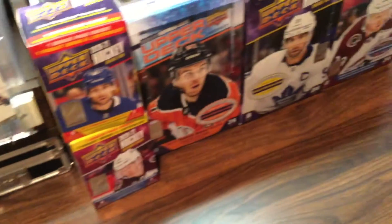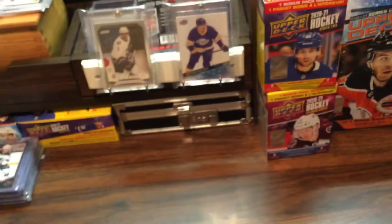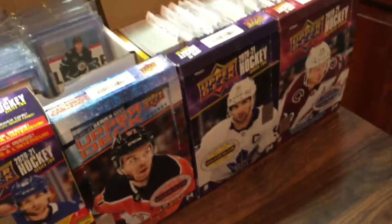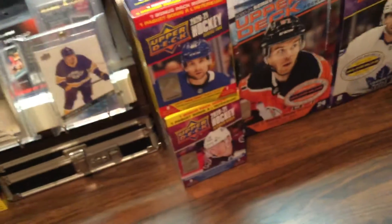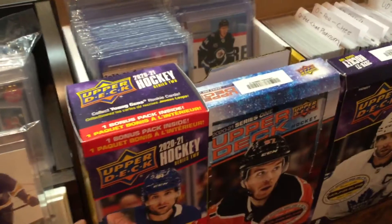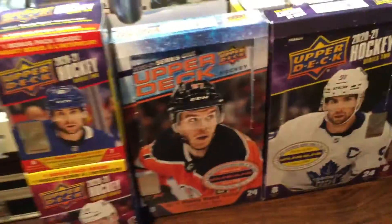Yeah guys, it's just a short little video — just an update on my setup and my collection. You're probably wondering where the Mika Rantanen is. It's in a more secure spot. I'm not going to be taking it out right now, but I will do an updated collection video on my Young Guns collection and my miscellaneous cards pretty soon.